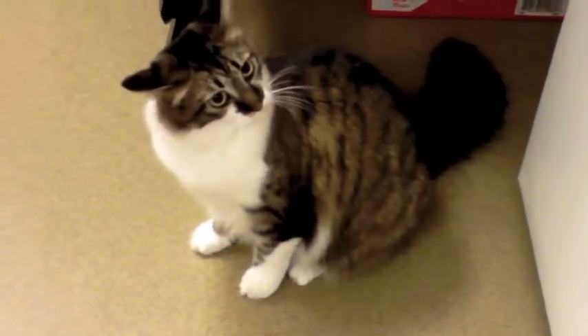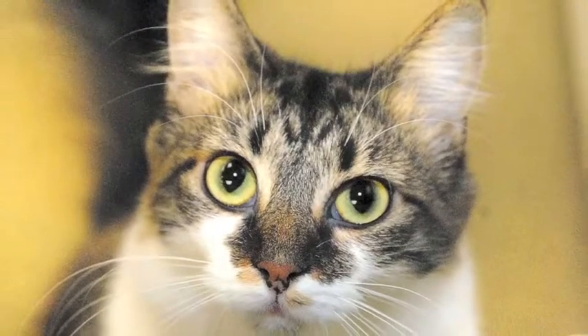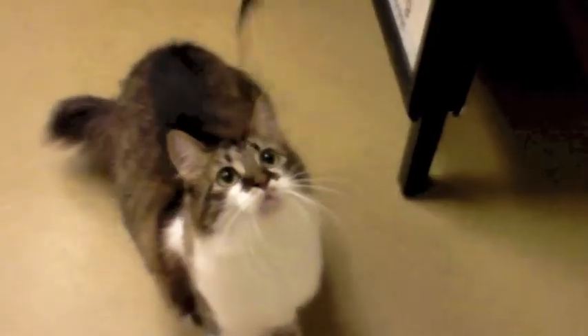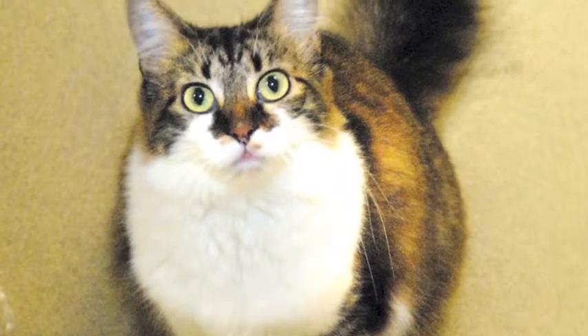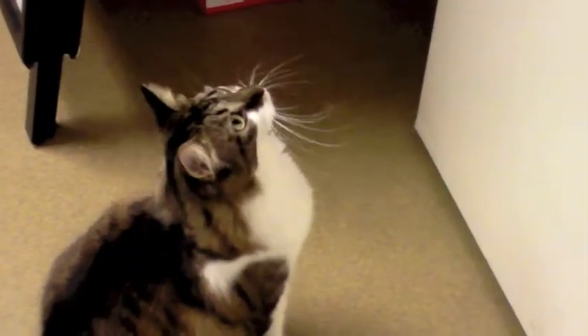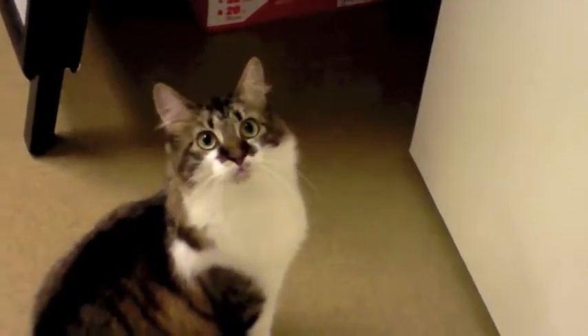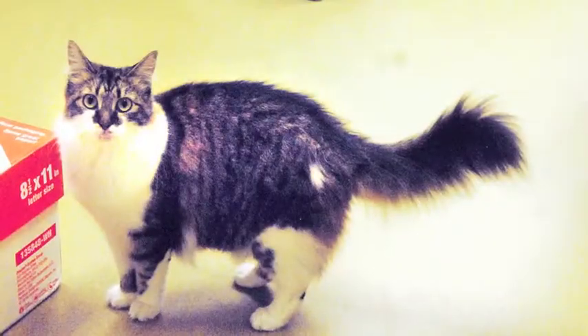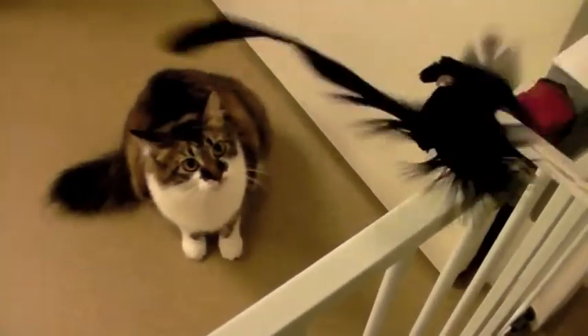A beautiful long-haired cat at Talbot Humane is looking for a home. Queenie is a Norwegian forest cat, a breed that is native to Northern Europe. The breed has adapted to the very cold climates of that area with a top coat of glossy, long, water-shedding fur and a woolly undercoat for insulation.